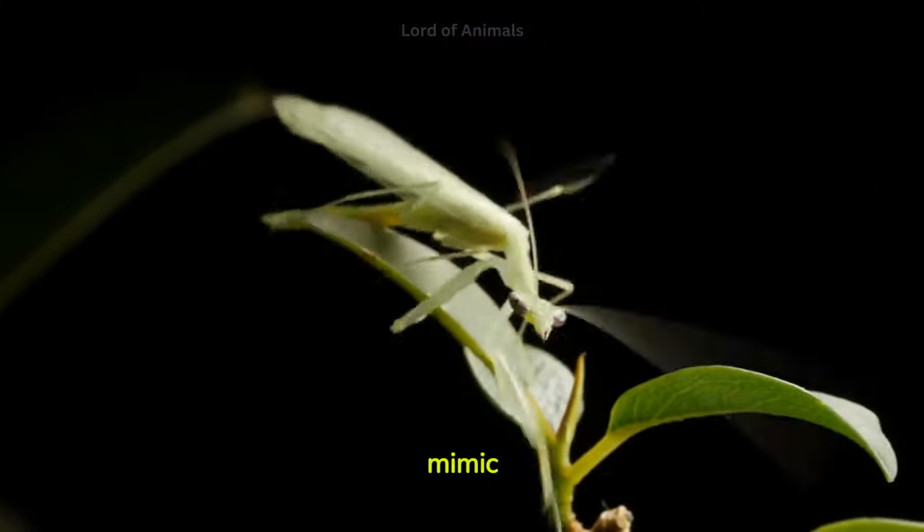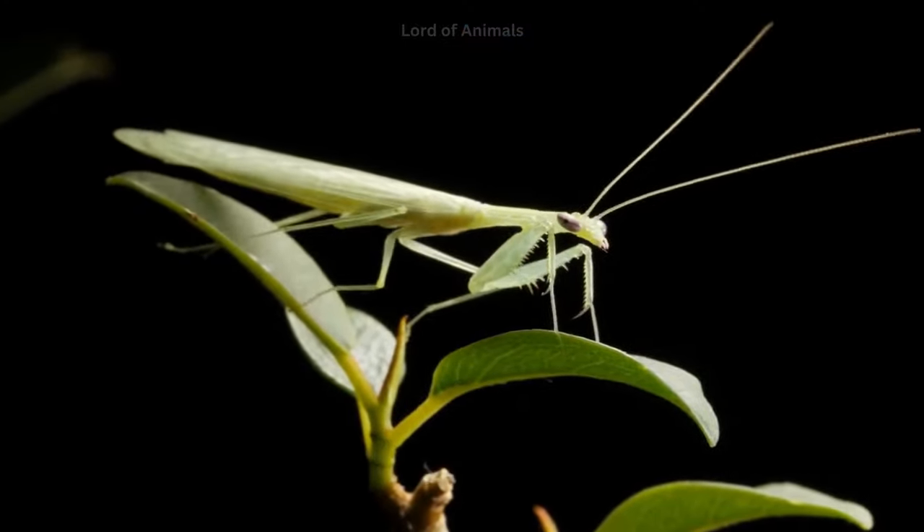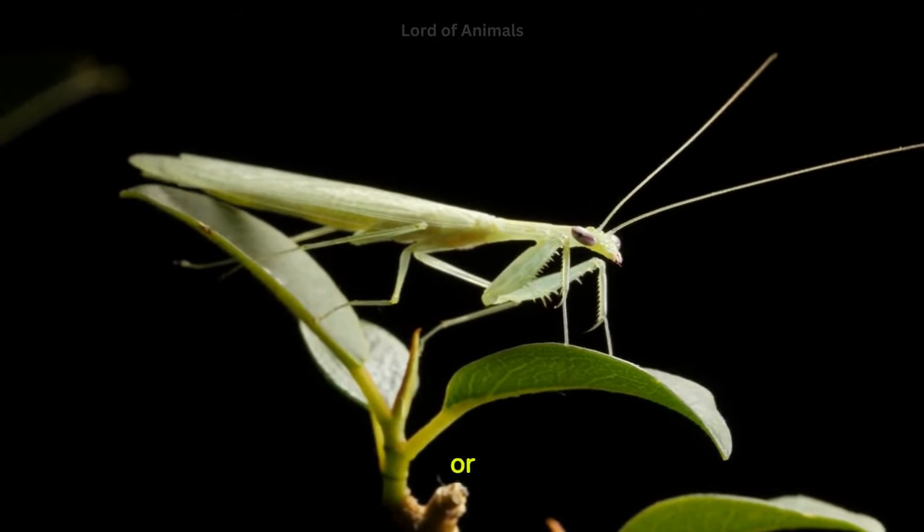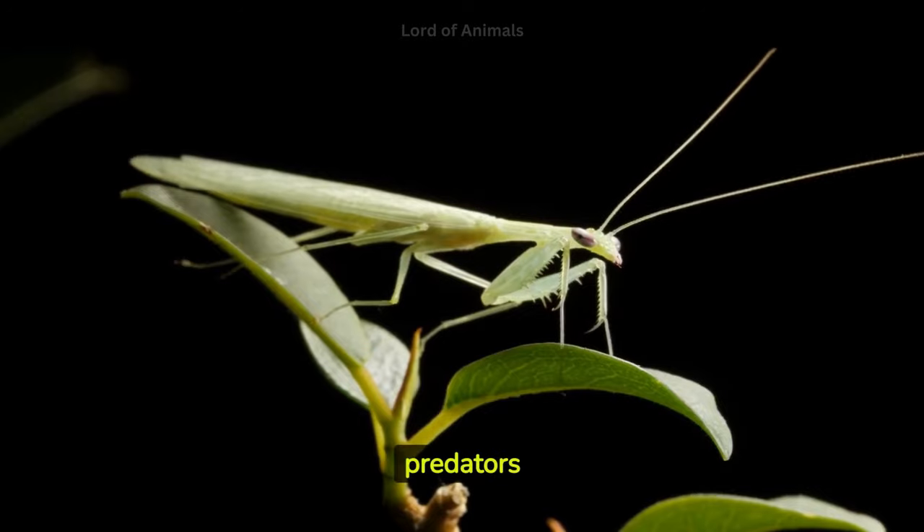Some mantises mimic parts of their environment to enhance their camouflage. For instance, some mantises resemble flowers, leaves, or sticks, making them difficult for predators to spot.